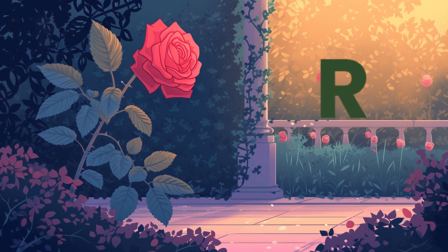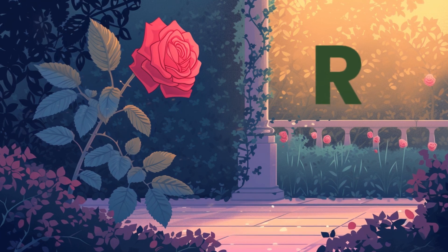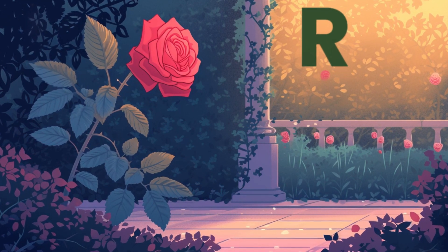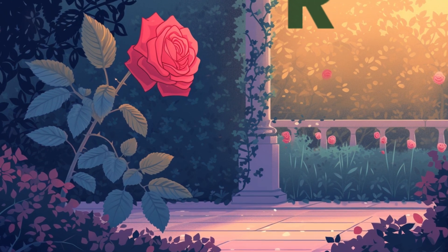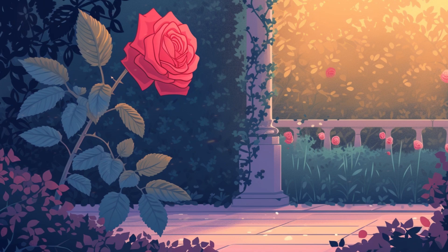Hello, friends. Are you ready to discover the magical world of the letter R? And join us for a rollercoaster of fun? We'll meet fluffy rabbits, zoom into space with rockets, and explore the tasty world of raspberries. Let the adventure begin.